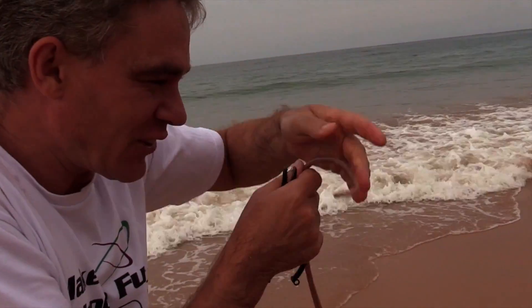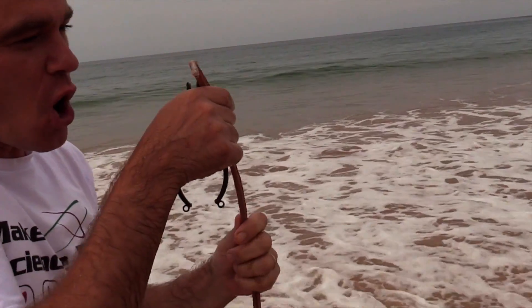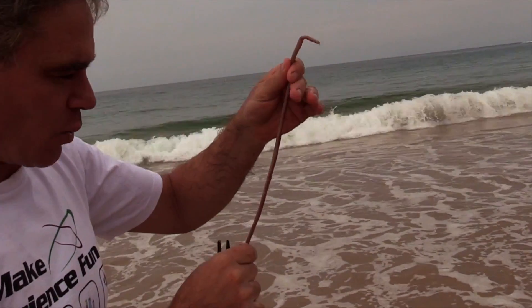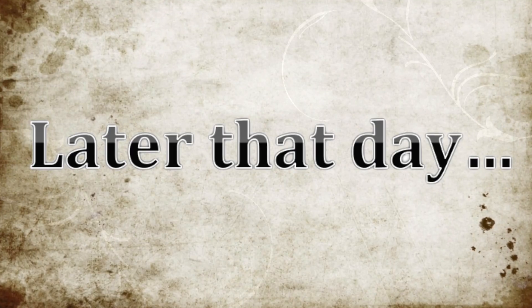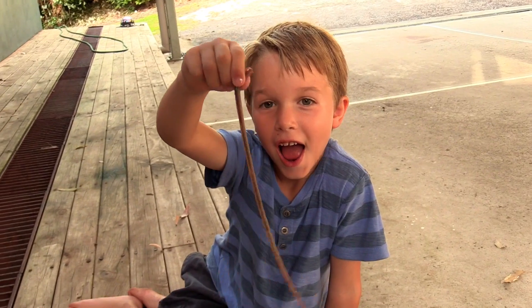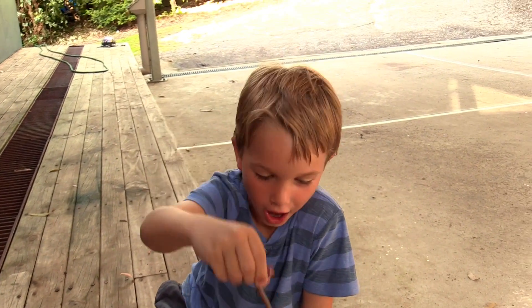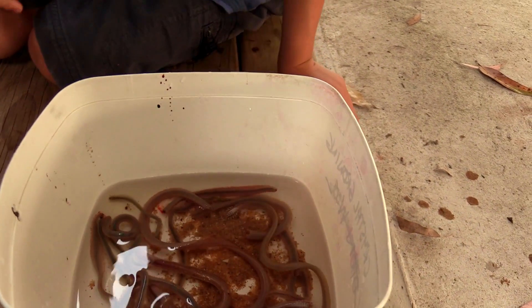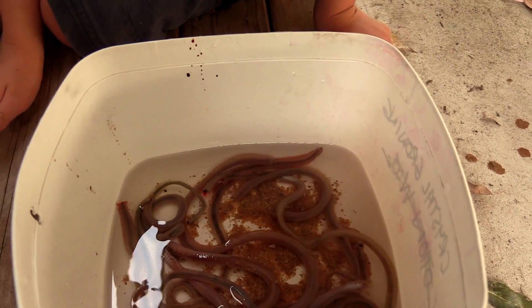I'm going to catch some fish this afternoon with this little fella. Mr. Beach Worm, Mr. Beach Worm! What you got, Sam? A worm — what type of worm? A beach worm! Look at that — this one is slippery.